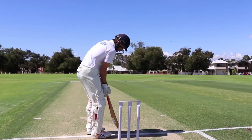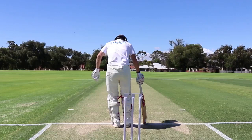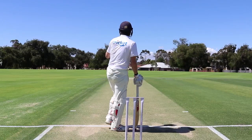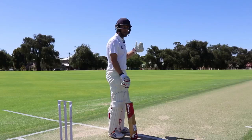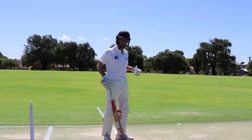Once I get to the middle, the first thing I generally do is ask the umpire for center. Ask for center, then mark my guard. When I ask, I'm always trying to project my voice — I'm trying to speak loudly. I want the opposition to know that I'm here. So I say 'Center, please,' mark it, and then I'm always trying to have strong body language, showing the opposition I want to be here.